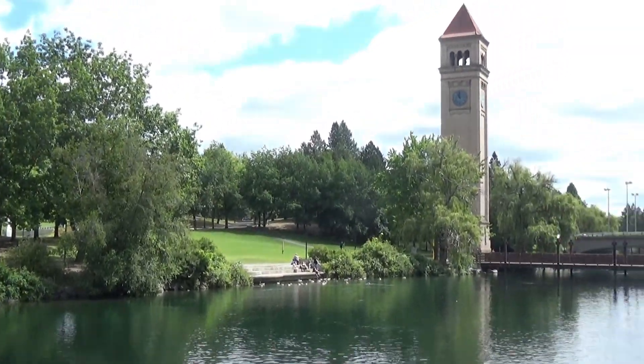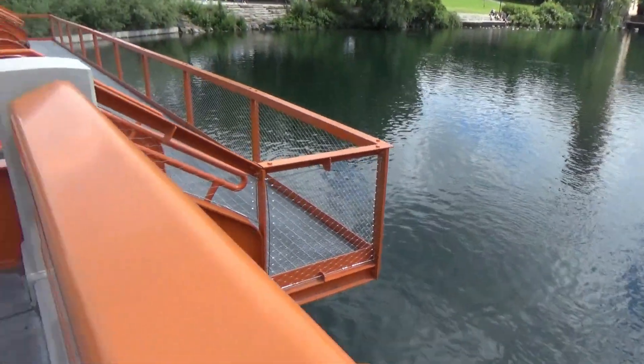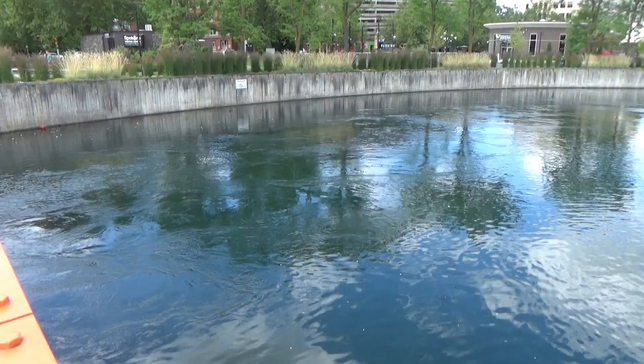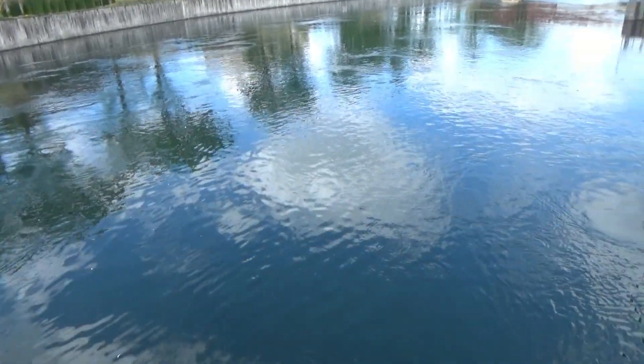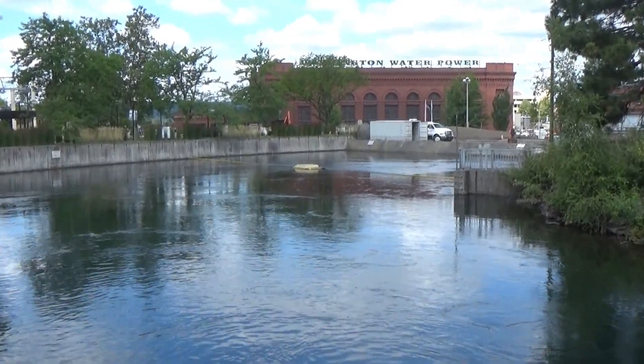The river flows from south to north, over towards the dam right over there. This water is very calm — it has no idea what it's in for just a quarter of a mile down.